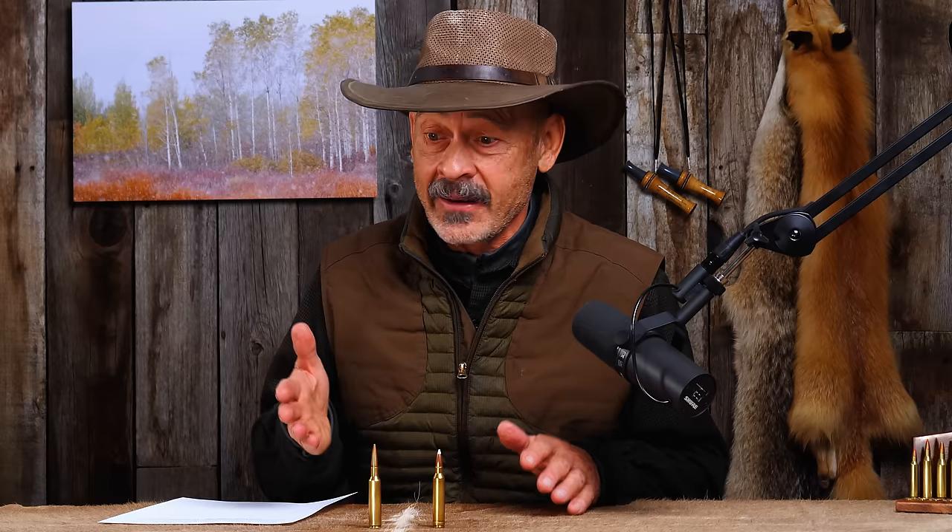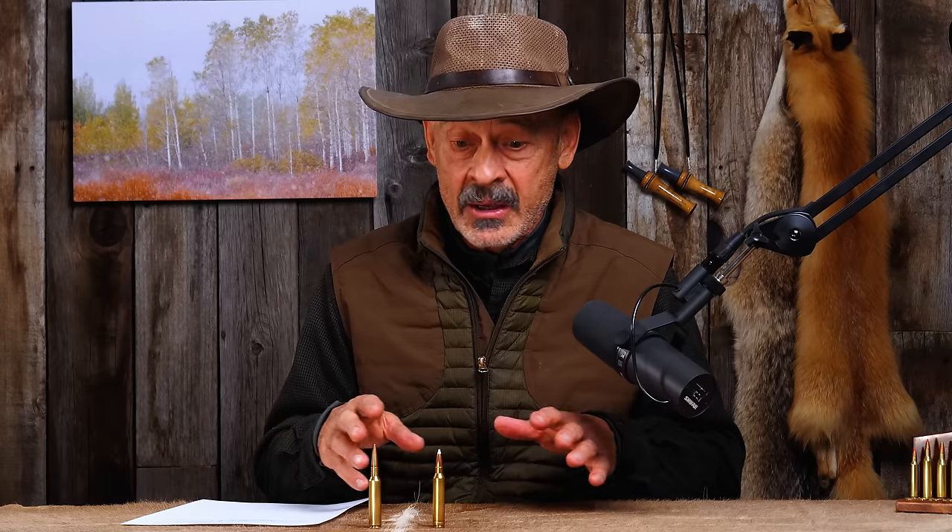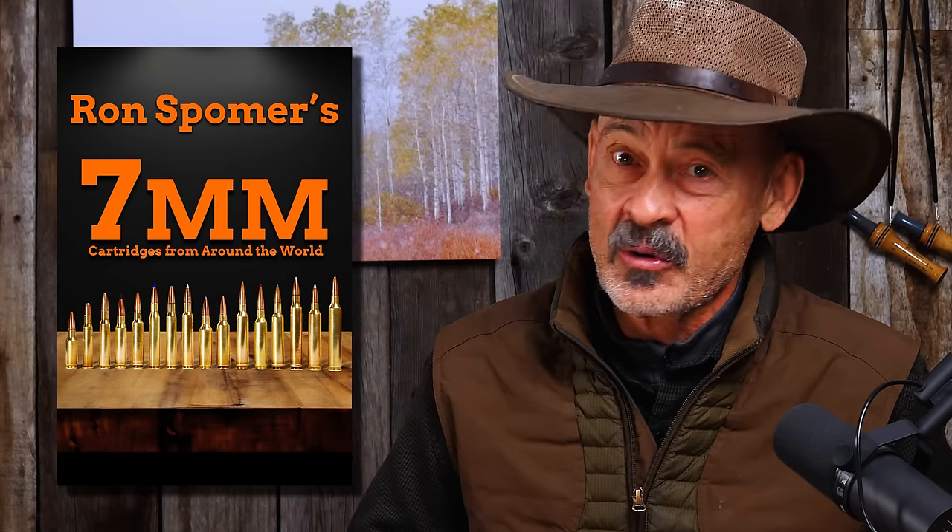Some exciting news: my book on the seven millimeter cartridges is about to hit the streets. Go to ronspomeroutdoors.com to order a personalized signed volume — normally fifty dollars, but forty dollars with a Black Friday order before end of day. The regular unsigned edition will be thirty dollars. We cover every seven millimeter cartridge in the world I could dig up, including currently manufactured factory ammo, wildcats, obsolete cartridges, and proprietary cartridges. Hope you enjoy the book — Seven Millimeters by Ron Spomer. Merry Christmas!